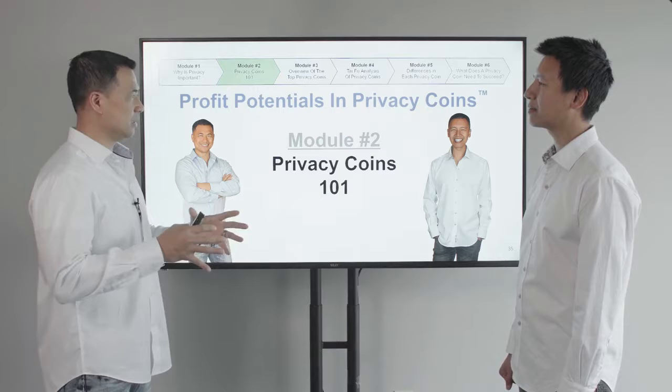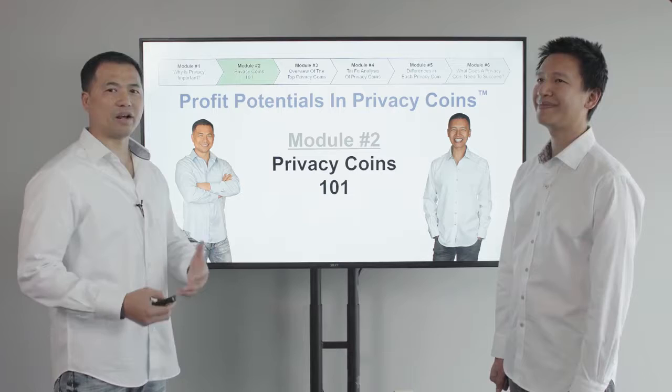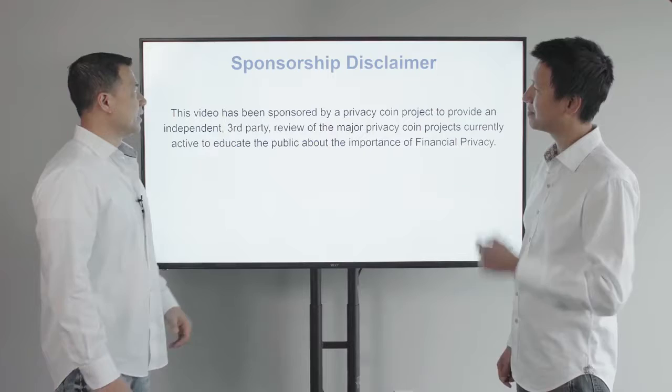In this second module, we're going to talk about Privacy Coins 101. We're going to answer everything that you want to know about Privacy Coins: what they are, who's behind them, what technology is going on behind them, and what the differences are between them and what they're trying to do. Before we get started, we've got to do the quick sponsorship disclaimer.